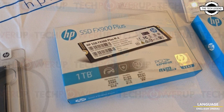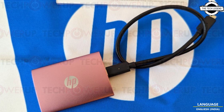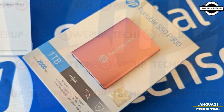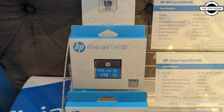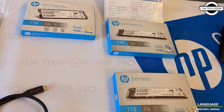The P900 is a portable storage option that will be available in 512 GB, 1 terabyte, and 2 terabyte capacities, as well as plenty of color options including gray, black, silver, green, and pink. HP also showed off some storage cards and the FX 900 Plus PCIe Generation 4 M.2 NVMe SSD.